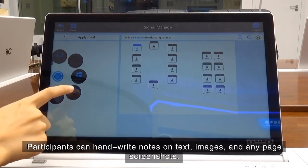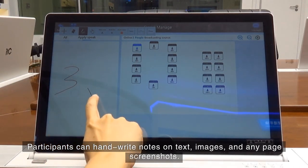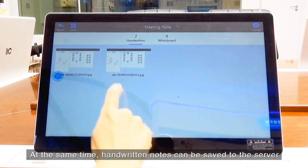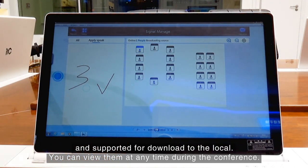Participants can hand-write notes on text, images, and any page screenshots. It allows several people to collaboratively annotate important content at any time and place. Hand-written notes can be saved to the server and are supported for download to local storage.